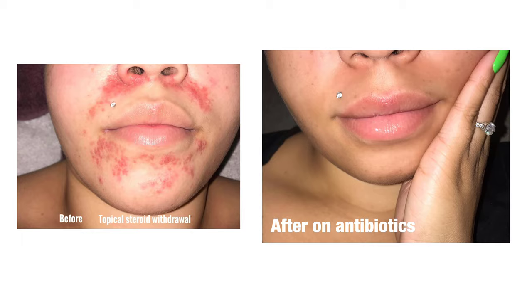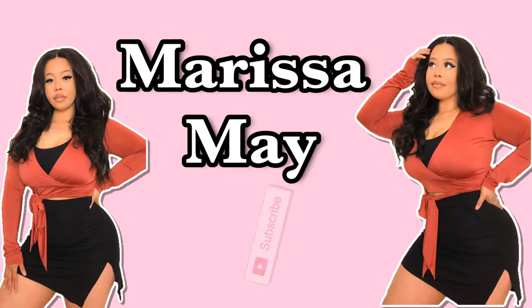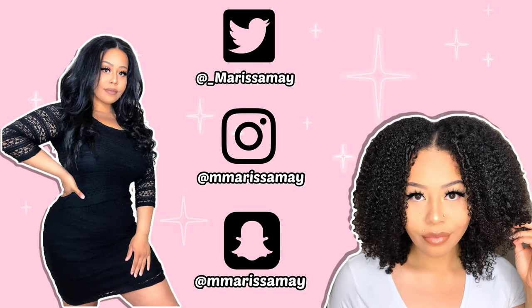Hey guys, welcome back to my channel. Today's video is all about how I got rid of and treated my perioral dermatitis. Truth be told I probably shouldn't wear makeup for this video, but I was already doing other things so I decided to film it anyway. It's really a product show-and-tell. I'll throw in photos of what my skin looks like so there's proof. Please don't forget to hit the subscribe button and the bell notification to be notified every time I post.